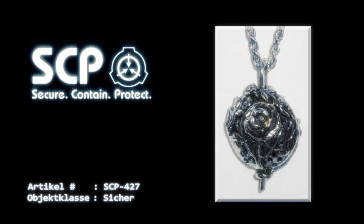SCP-427 entstand, nachdem eine Pille von SCP-500 in die Eingangskabine von SCP-914 gelegt und der Apparat auf Fein eingestellt wurde. Im geschlossenen Zustand zeigt das Medaillon keine ungewöhnlichen Eigenschaften.